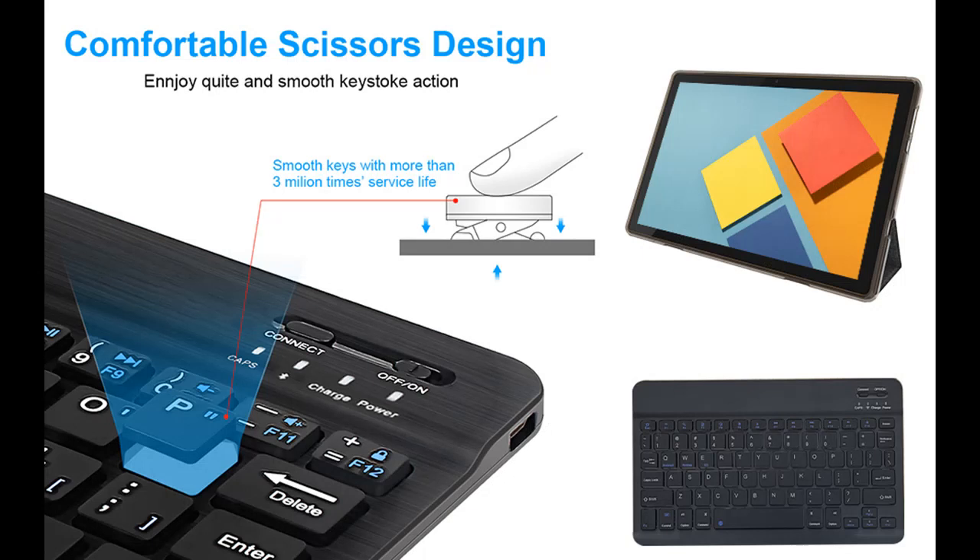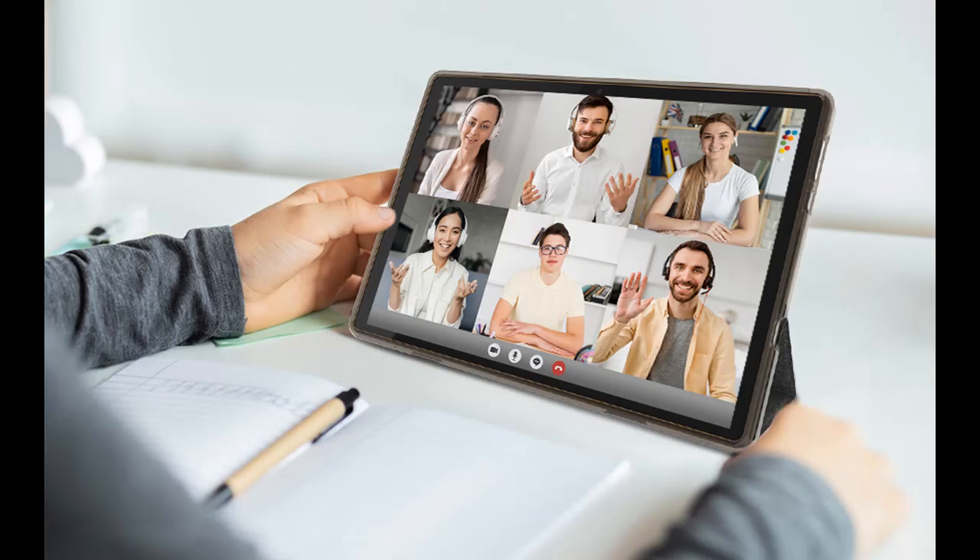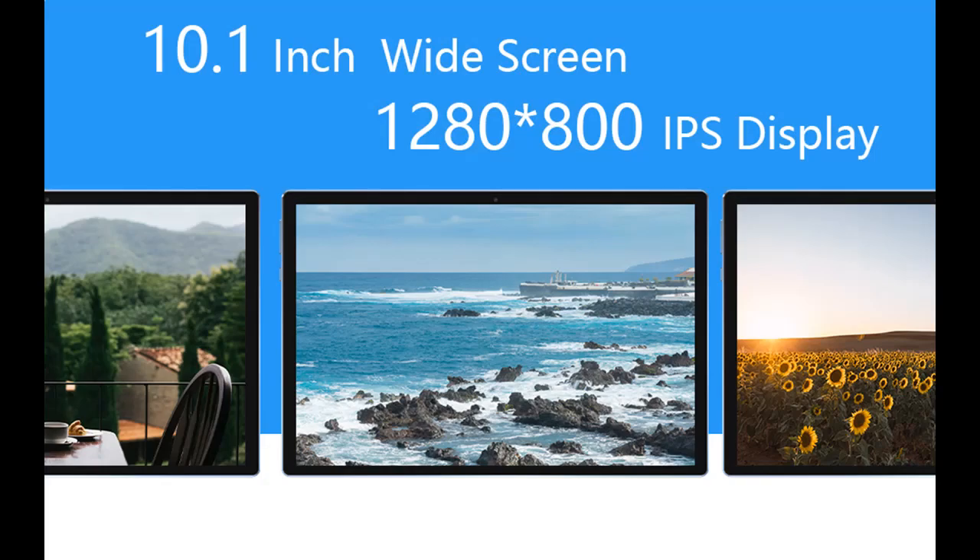Advanced Peripherals: The portable tablet has a 2-in-1 working mode. You can use the Bluetooth function to connect the keyboard, mouse, and stylus, with a foldable protective case. You can flexibly turn the tablet into a laptop or mobile phone. This makes it the best gift for family, students, business people, and writers.